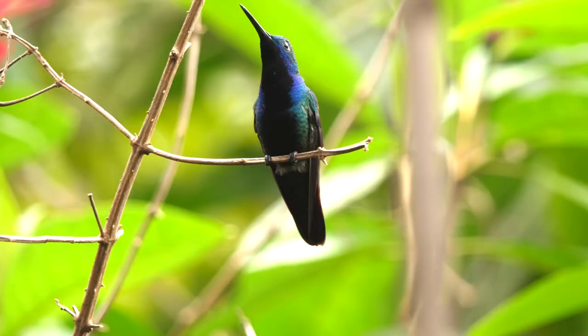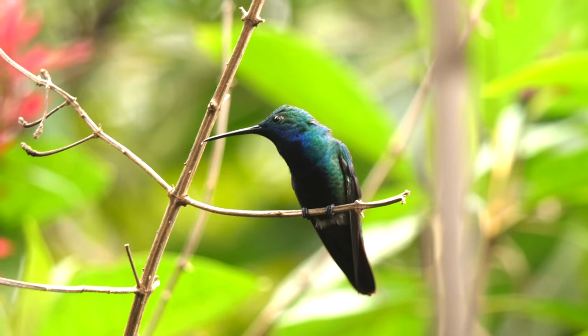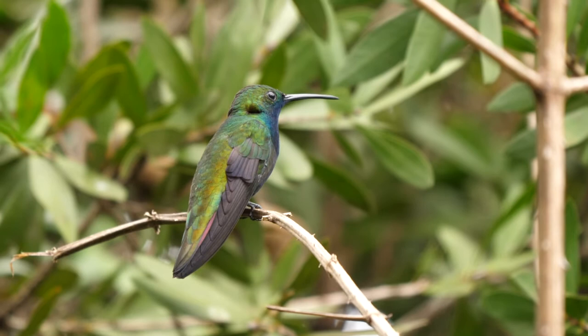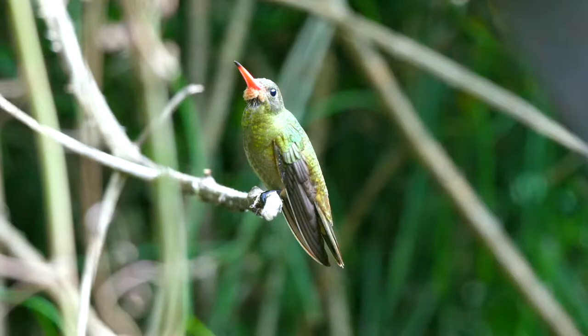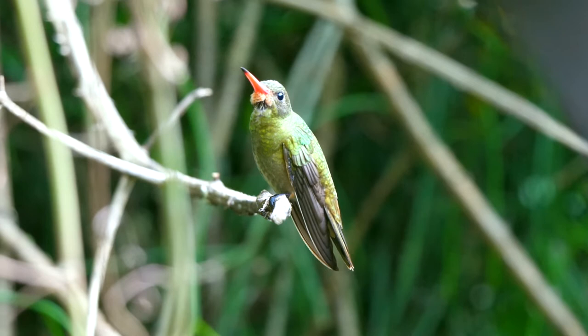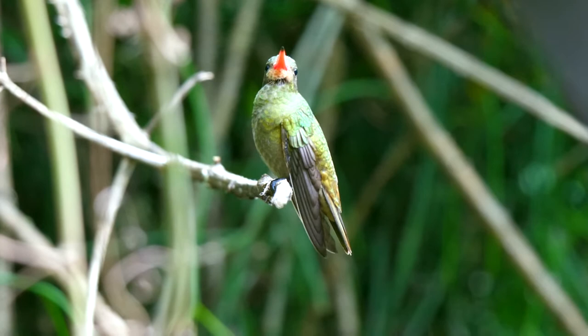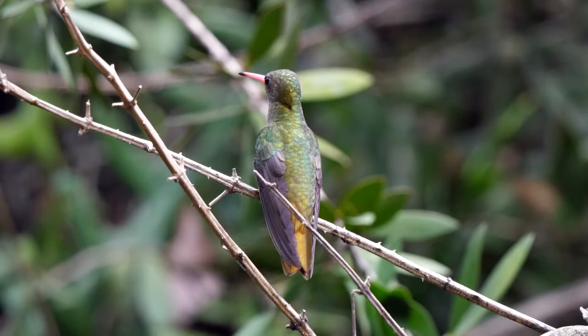They're one of the most widespread hummingbirds, ranging from Panama to northeast Argentina. Also seen were gilded sapphires, with a broad bright red bill tipped with black. They also have a golden-coloured tail, only obvious at certain angles.